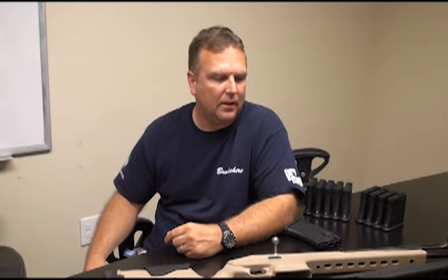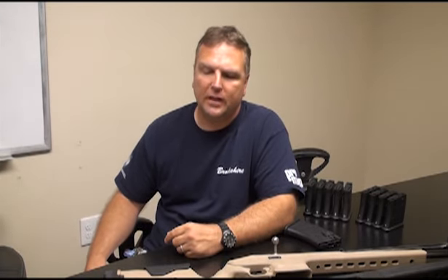Hello, Mike Ballard with Archangel Manufacturing. I'm here to do a quick video update on the Mosin-Nagant stock to give everybody a little update on what's going on with the shipping and problems we've had in production. I just want to get everybody up to speed so you'll know exactly what's happening and how we're correcting the problems that we do have.